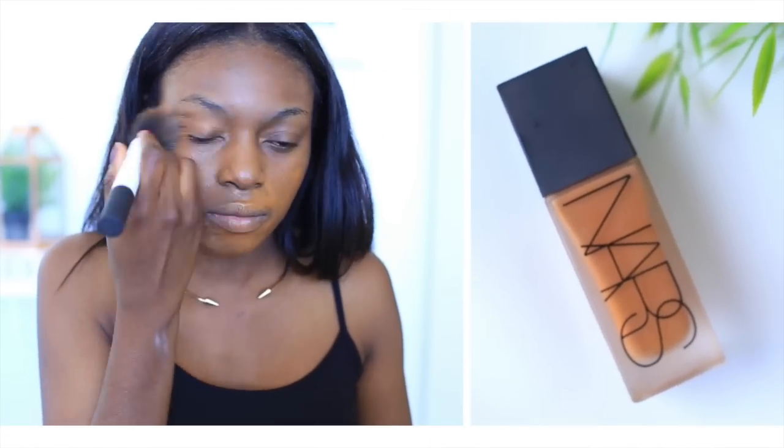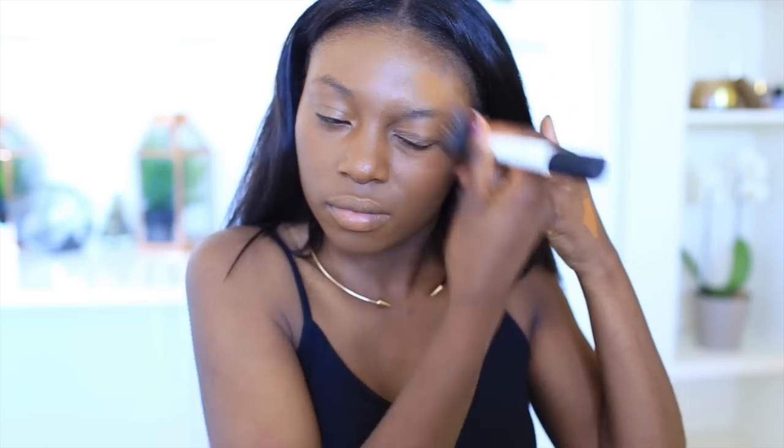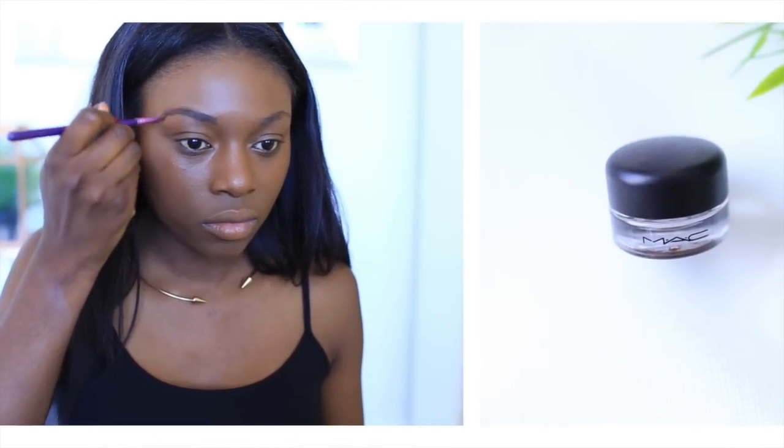Then I move on to my NARS foundation, which I've been using so much — it's my main foundation right now. Then I do my brows using a gel, this is the Maybelline Brow Drama, which gives a nice sharp finish.